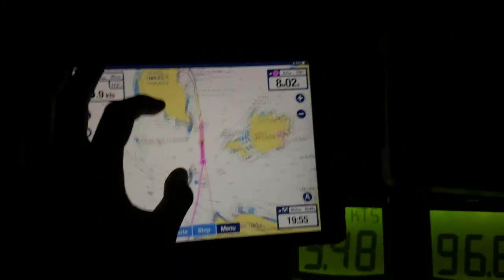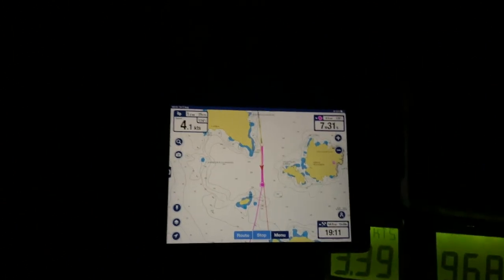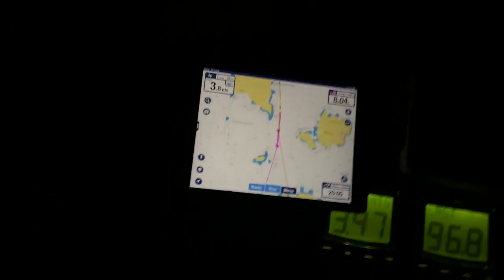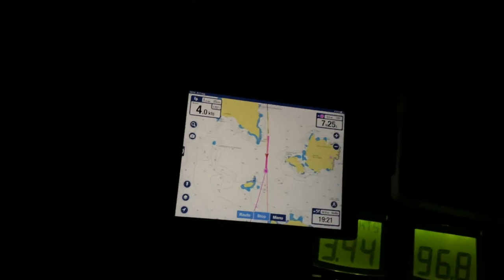We've basically just got past the bottom of this island and we're being hit by swell on the side, which is not very comfortable. The wind speed has dropped down to about 5 knots less than before, so we're not really moving on the wind. The sail is flapping about, but hopefully when we get past the bottom of the island it'll be slightly better.